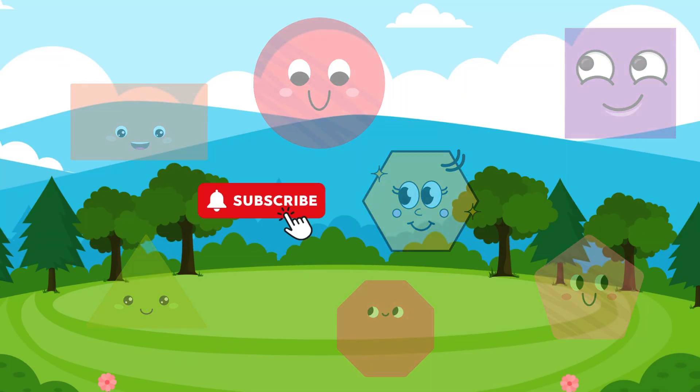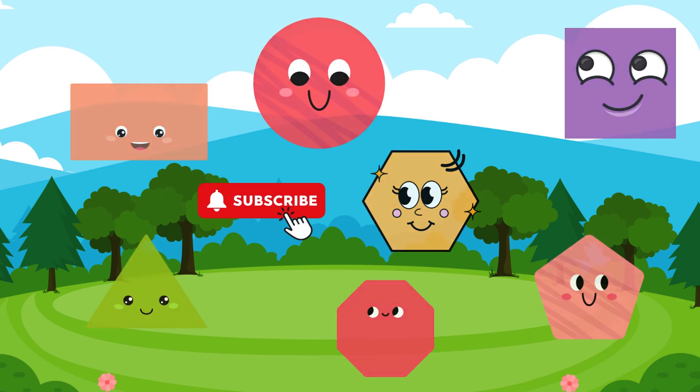Wow, you learned lots of 2D shapes today! Make sure to like and subscribe, and comment what flashcards you'd like to learn next.